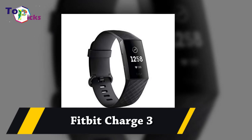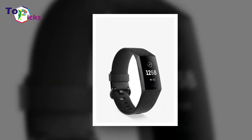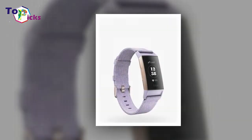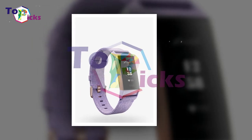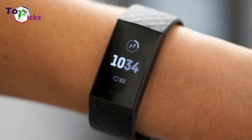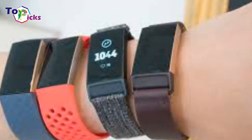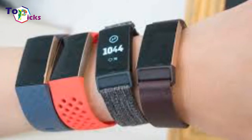Fitbit is the king of fitness tracking, and the Charge 3 is the company's latest and greatest. This tracker has more smartwatch-like features than the typical Fitbit, making it a great choice for people who want a top-of-the-line fitness tracker.